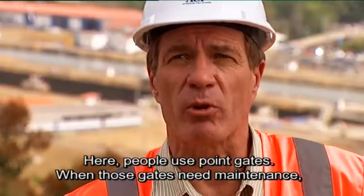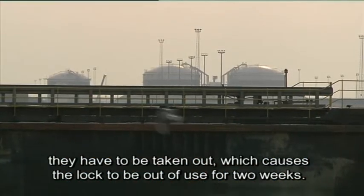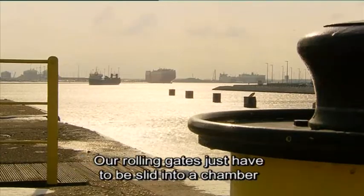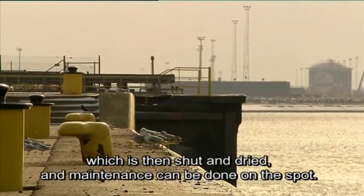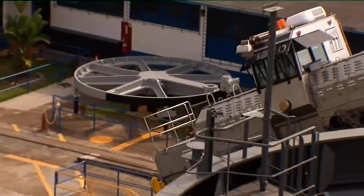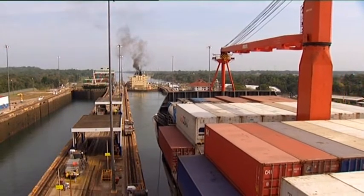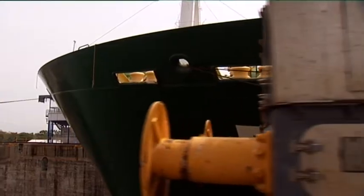With miter gates, if such a door has been installed it needs to be lifted out for maintenance and the lock is out of service for about two weeks. With our rolling gates, the door can be rolled into a side chamber and closed off much more efficiently. Another point on which Belgian expertise distinguished itself is that the new locks are designed to be wide enough to work with pilot boats for guiding the ships, instead of the locomotives that are still being used in the existing locks.